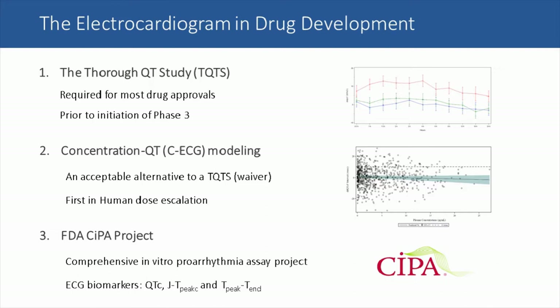The third background point is the FDA CIPA project. CIPA stands for Comprehensive In-Vitro Proarrhythmia Assay. This project includes ECG biomarkers, specifically QTC, J-to-T peak, and T-peak to T-end, the latter two being segments of the T wave, which we'll be discussing in more detail in just a moment.